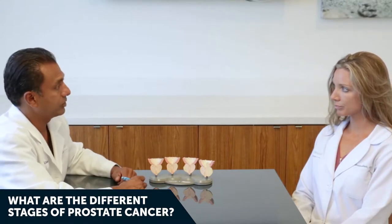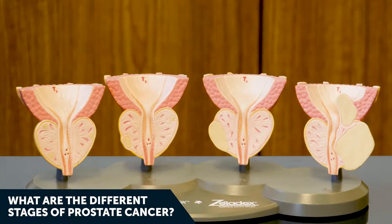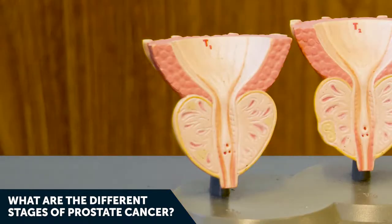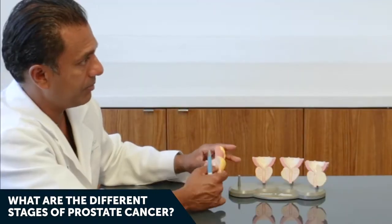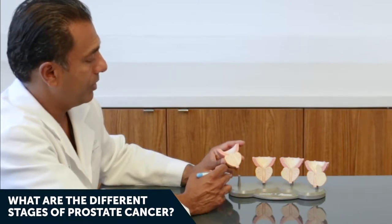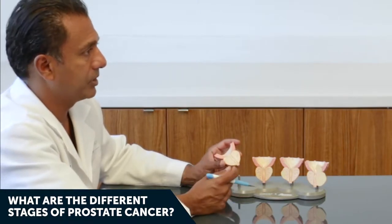There are classically four stages of prostate cancer: stage one, stage two, stage three, and stage four. Stage one prostate cancer shows only small focal areas of cancer — typically not something you can feel during a prostate exam, but it represents the earliest stages.